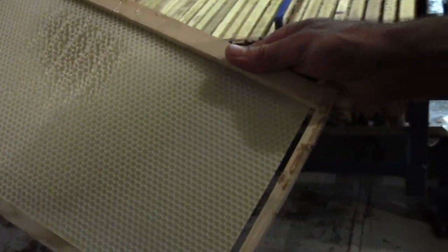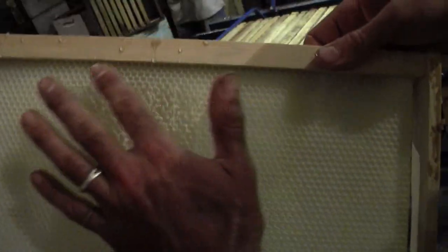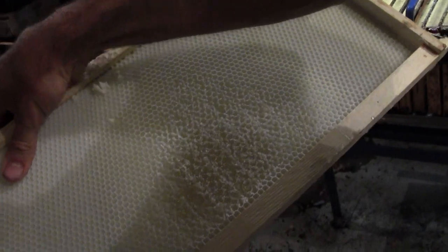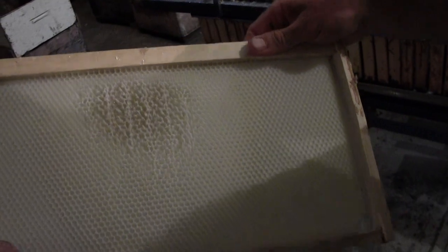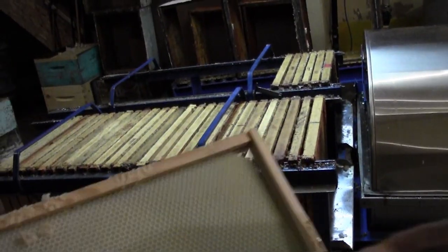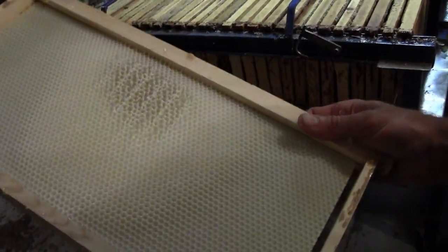This is a plastic foundation. The bees started to make wax here and then they put a bit of honey in. The plastic foundation gives them a pattern to actually build regular wax. Without it, sometimes they do odd patterns. Also, it's strong and can withhold the centrifugal force when the extractor spins. So without this foundation they would build odd patterns, and the foundation also gives the comb strength.